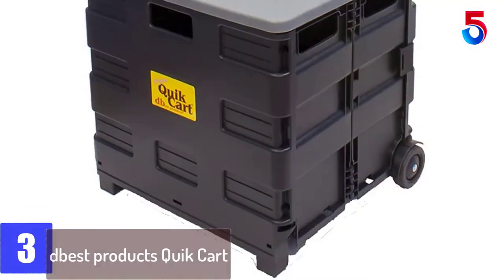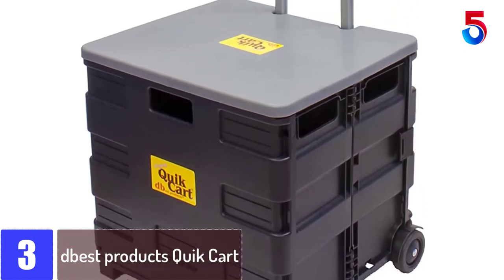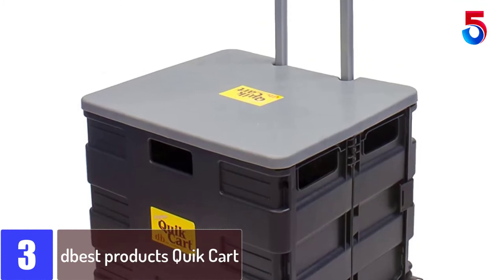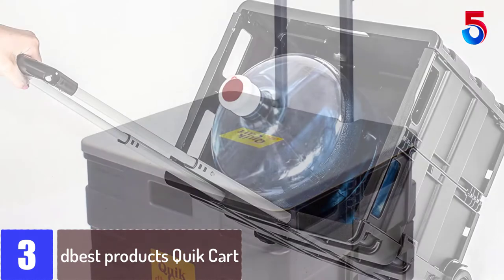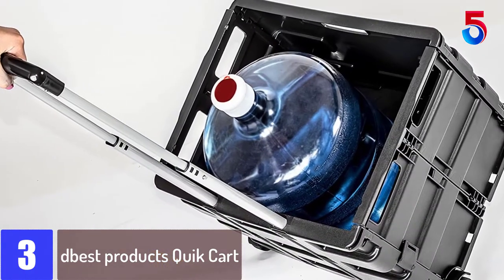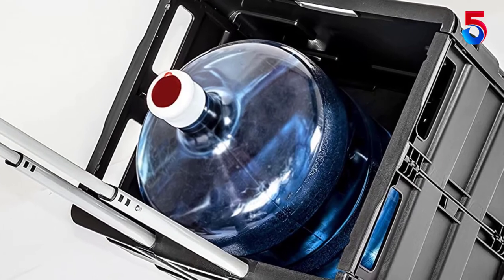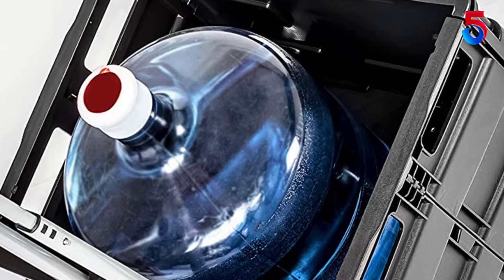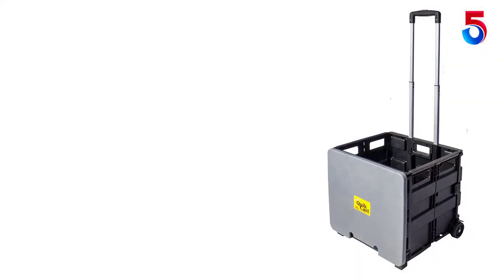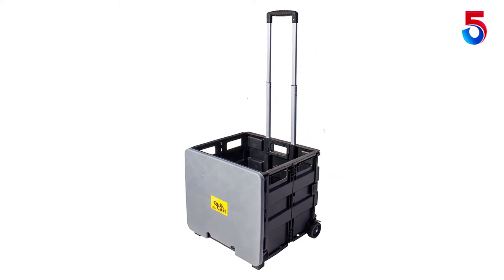At number 3: Dbest Products Quick Cart. Original Quick Cart — use it, abuse it, store it. This can be used for transporting, shopping, traveling, portable storage, seating, and as a stepping stool. This can haul up to 80 pounds and has a durable heavy-duty plastic seat. It can be stored by collapsing down to 3 inches thick, is rust-proof, and weighs less than 8 pounds. This package contains one box trolley with the dimension 18 by 18 by 3 inch.